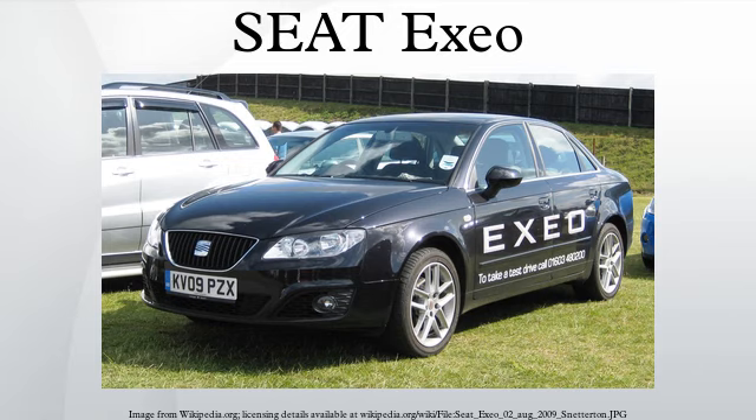Disc brakes are fitted front and rear, with the radially ventilated fronts ranging in diameter from 280 mm by 22 mm thick to 320 mm by 30 mm. At the rear are solid discs ranging from 245 mm by 10 mm to 288 mm by 12 mm. All discs, front and rear, utilise a single-piston sliding brake caliper.